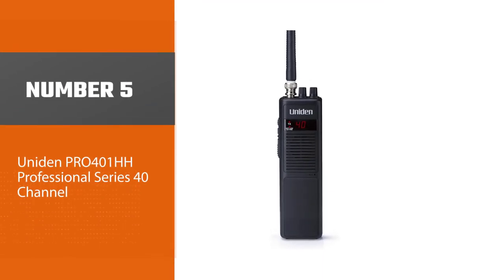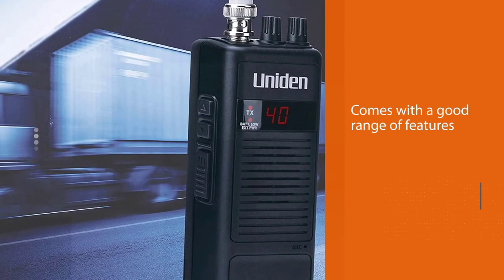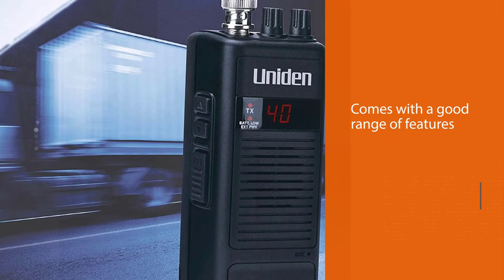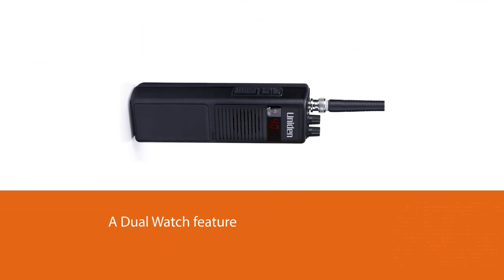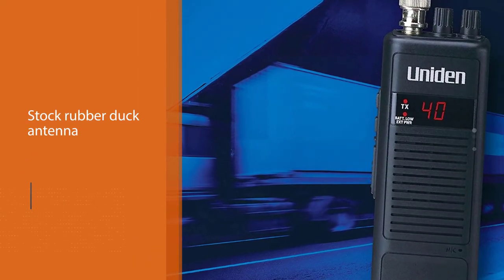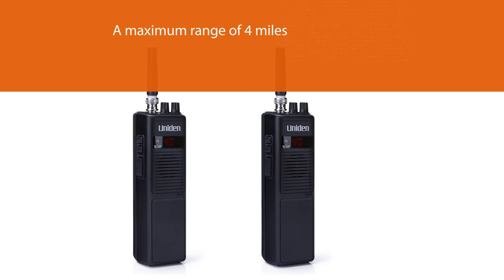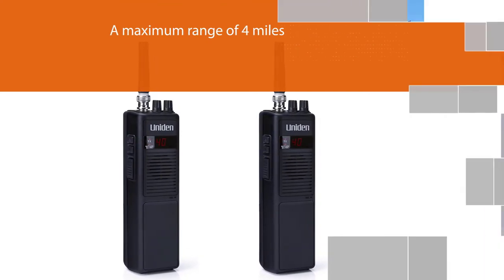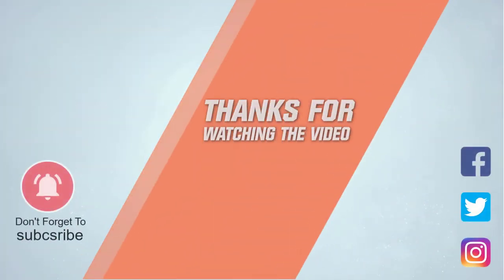Number five: Uniden PR401 HH Professional Series 40-channel. The Uniden PR401 HH comes with a good range of features for its price. It covers all 40 channels allowed for CB radios in the UHF band. It has a dual watch feature that allows you to monitor two channels at once — you can talk on one channel and keep listening to another. The stock rubber duck antenna can give a maximum range of four miles in a clear line of sight, though the range will dramatically drop in city terrain. The maximum power output is four watts. For more details, click the link in the description. Thanks for watching.